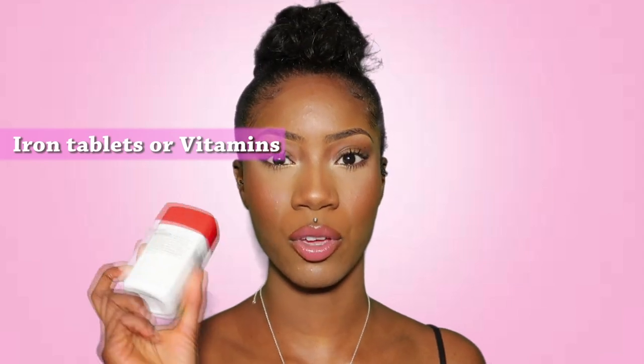Iron tablets. I'm not going to show you exactly which one I take because everyone's body is different and I don't want to recommend something that works for me but might not work for you. I was anemic — I lose a lot of blood on my period, which I think equates to not having enough iron in my body. One time I was literally on my way to school and I fainted because I was losing so much blood and I had low iron.